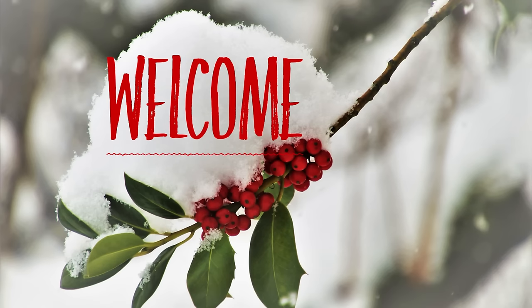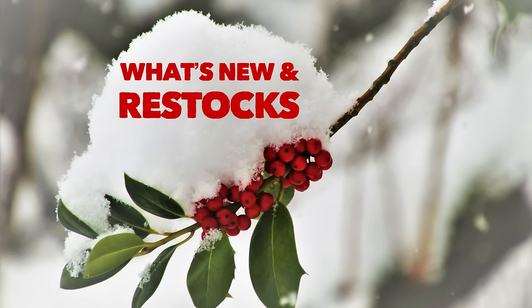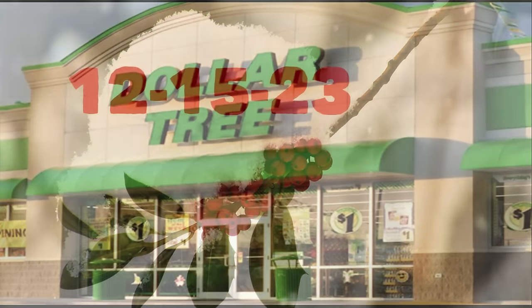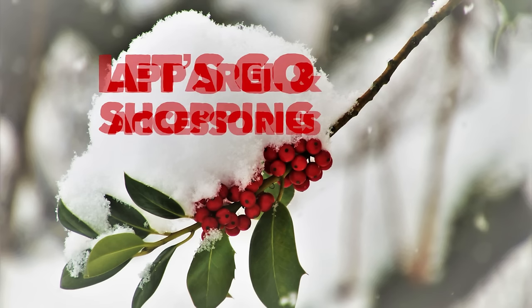Hi everyone, welcome to our channel Rebecca Stew and the Crew. I'm so happy to have you all here today. It's Friday, which means it's time to see what's new and what's been restocked at the Dollar Tree. This is for Friday, December 15th, 2023, so let's go shopping.